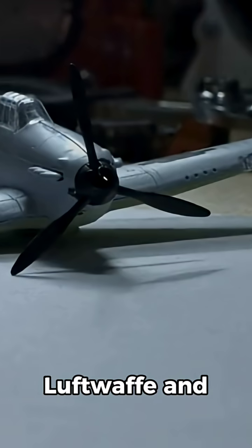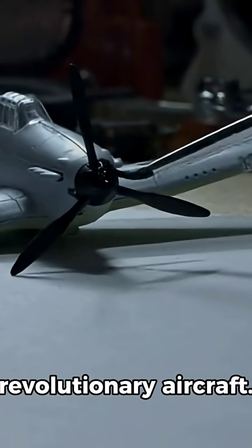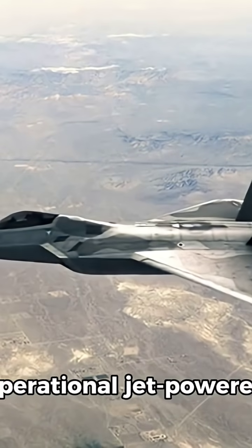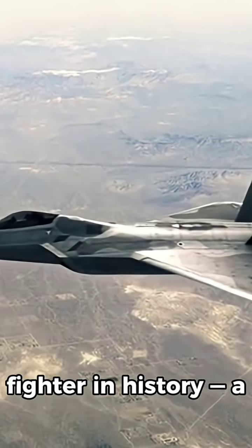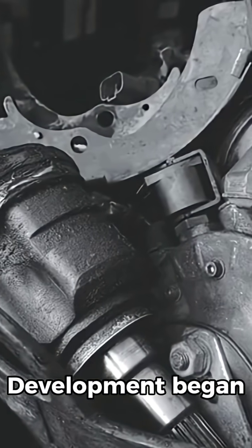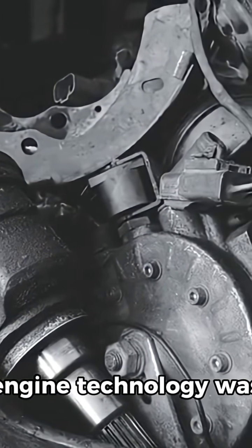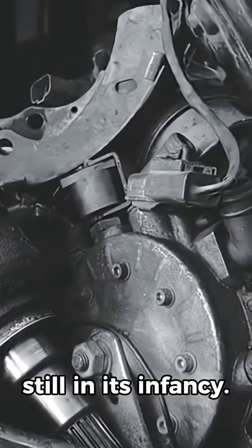The Messerschmitt Me 262, nicknamed 'Schwalbe' (Swallow) by the Luftwaffe and 'Stormbird' by the Allies, was a revolutionary aircraft — the first operational jet-powered fighter in history, a design far ahead of its time. Development began before World War II in the late 1930s, but engine technology was still in its infancy.